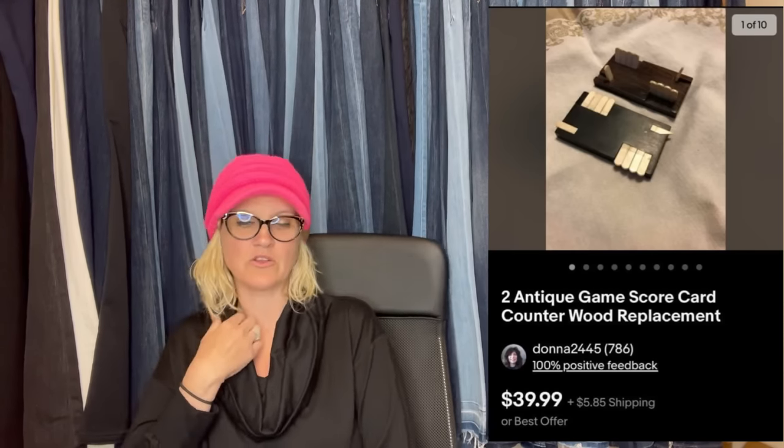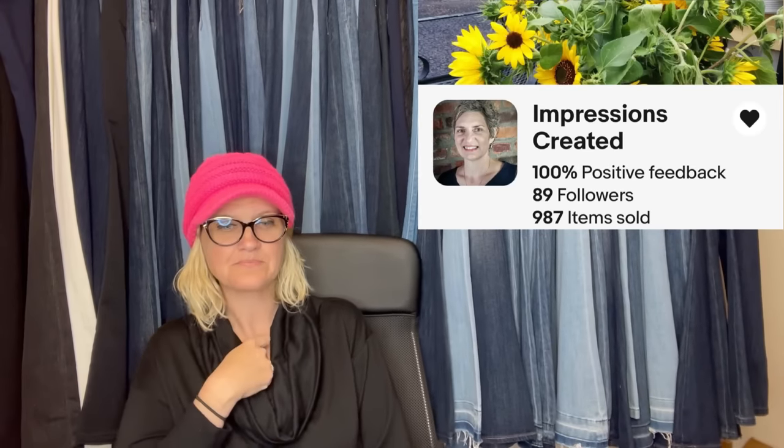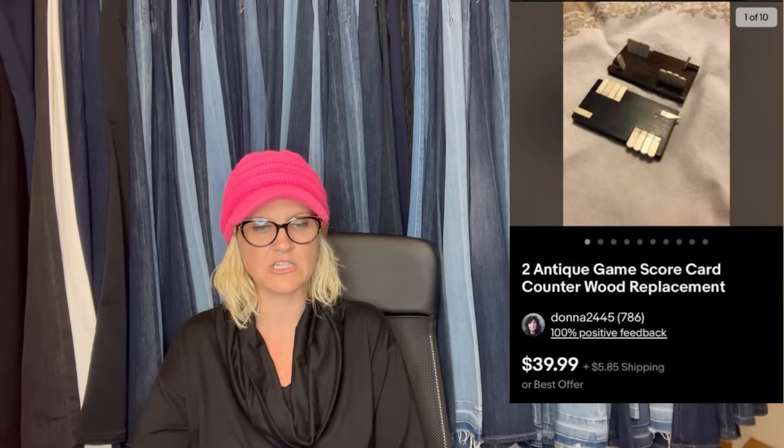This one comes from Bolo Buddies member, eBay store Impressions Created. She found these at the free table at an auction warehouse. Wasn't sure what they were — turns out they are for keeping score, probably for card games. Listed at $39.99, sent offers to watchers for $33, which was accepted, but the buyer asked to use a coupon too, so she sent an invoice for $30. FYI: Impressions Created has 20% off her store this month with her coupon — go give her a follow. This is an antique game scorecard counter wood replacement.